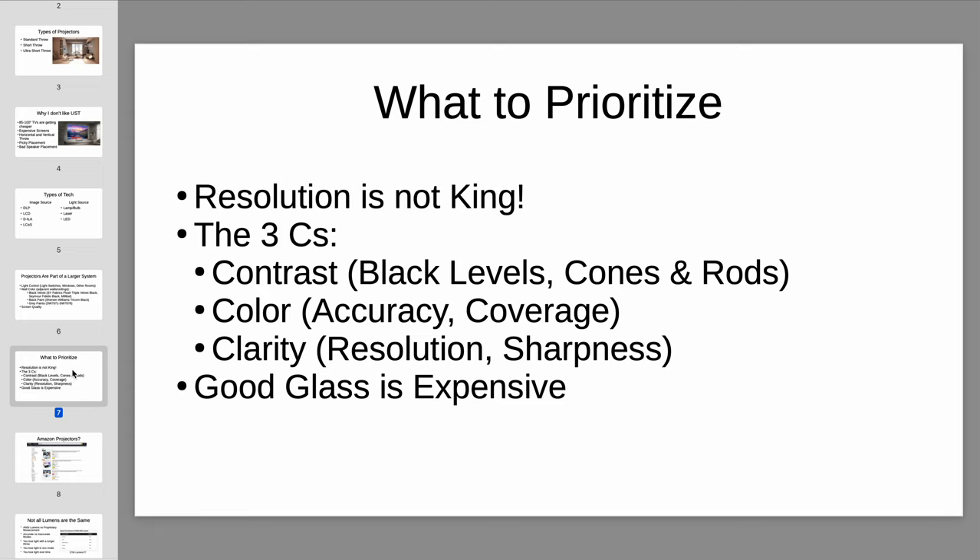What to prioritize when it comes to projectors: the biggest thing to remember is that resolution is not king. Yes, resolution matters — when you're talking about a 120- or 130-inch screen you will see a difference between 4K and 1080p — but it's not the most important thing in the world. It's something that's easy to market, but the best 1080p projectors will look so much better than cheap 4K projectors. You can find $200 projectors on Amazon that claim to be 4K — that doesn't mean they're any good. What you actually need to pay attention to are what I call the three C's: contrast, color, and clarity — in that order. Contrast is king, not resolution.